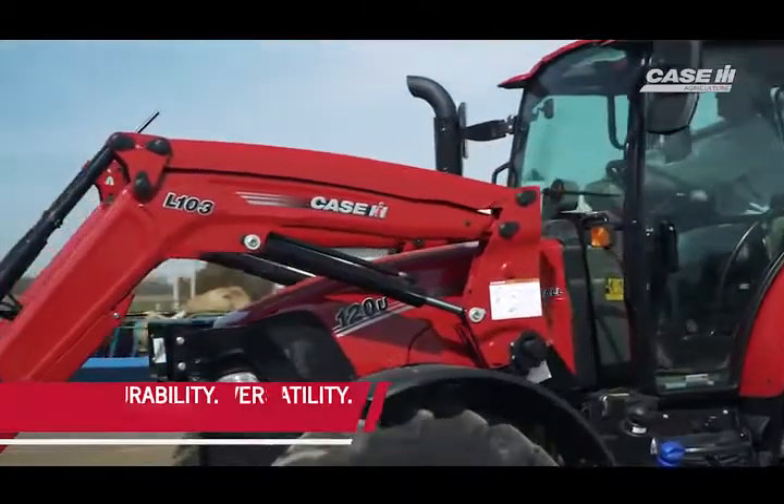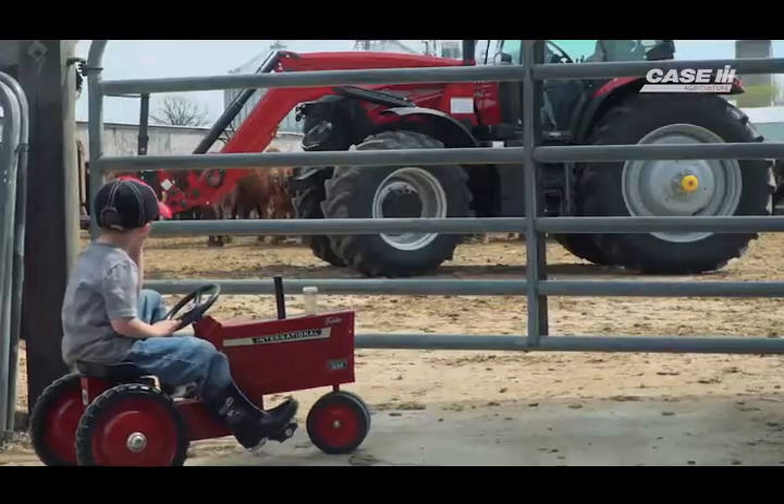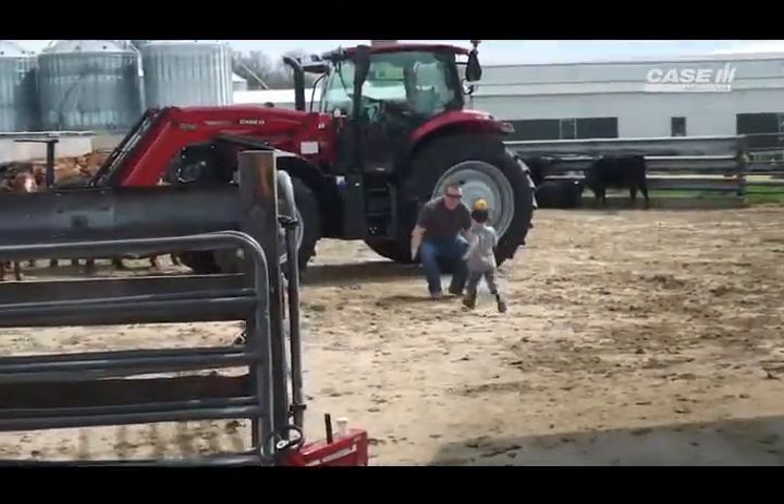At Case IH, we'll keep your days running smoothly with equipment that's durable, versatile, and highly efficient. No wonder farmers are more loyal to Case IH than any other brand.